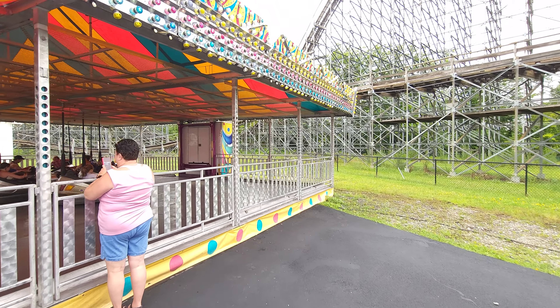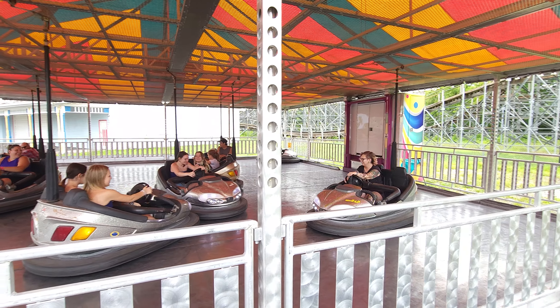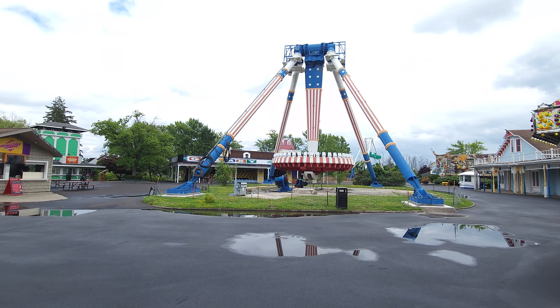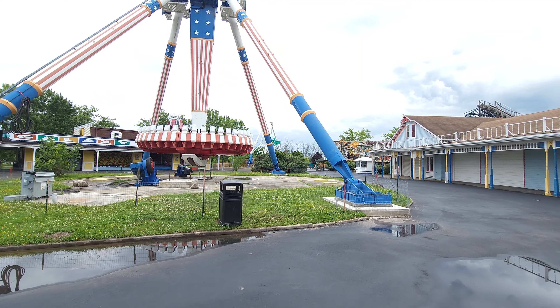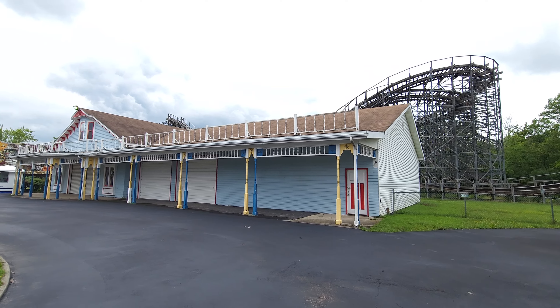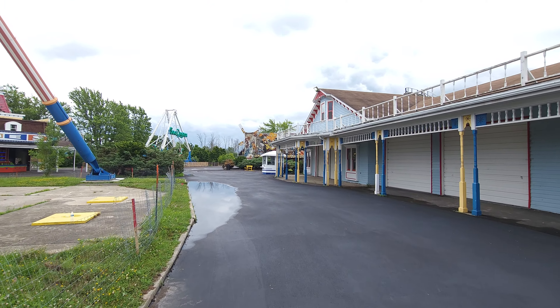They're showing some decent speed and decent bumps there. Pretty soon this whole area is going to be dominated by Midway Mayhem, but up until two years ago this was pretty much the entire section — mostly storage and stuff like that, nothing really exciting.